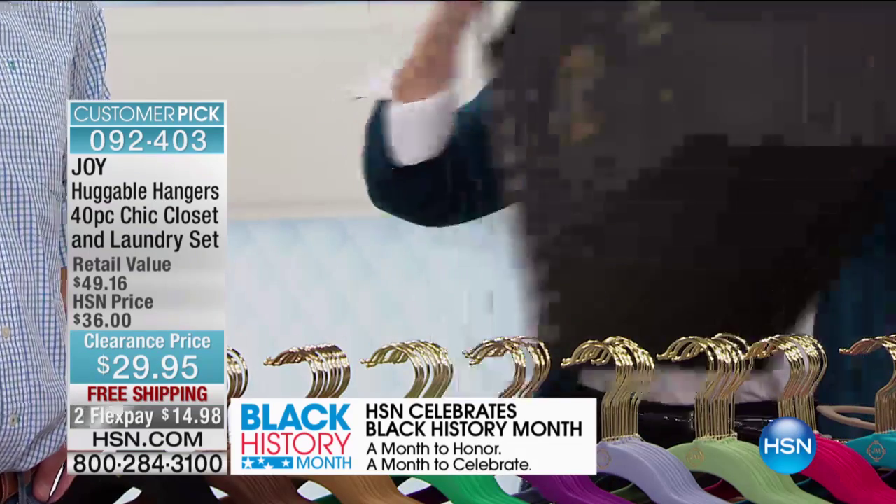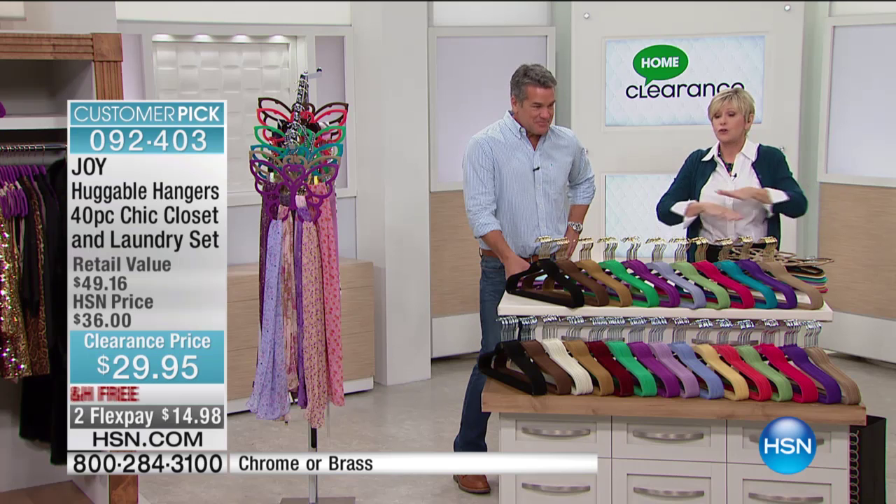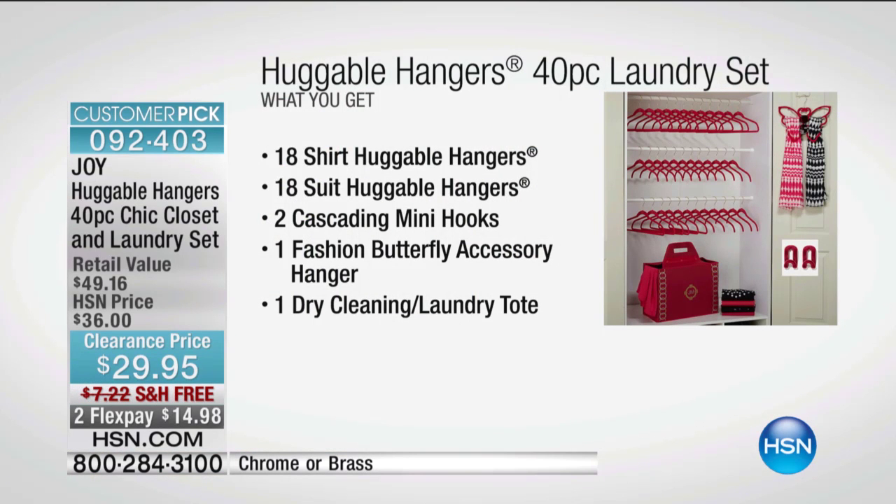So you're getting this laundry tote, which is beautiful breathable fabric and folds flat. You're getting everything that you see. This morning we still have your favorite colors available. If you buy them today, they are $7 off.